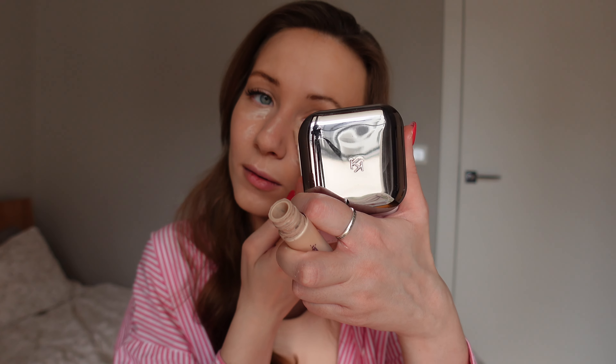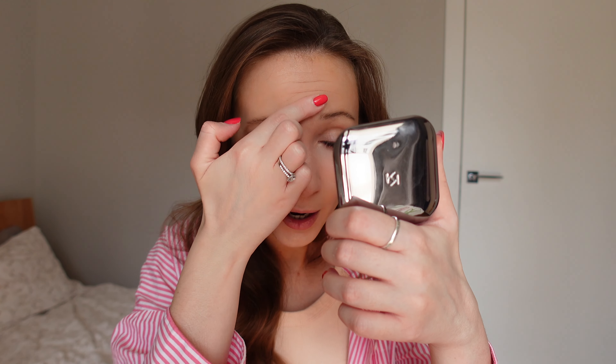Moving on, I'll use some concealer. I'm finishing my Tarte Shape Tape Contour Concealer at the moment — it's almost empty and I'm going to buy a new concealer soon. I don't know what it's going to be yet. I want something with coverage but at the same time not too heavy, so it's quite complicated to find. What I'm covering usually is some of the redness I have because of my rosacea and maybe some under-eye areas.